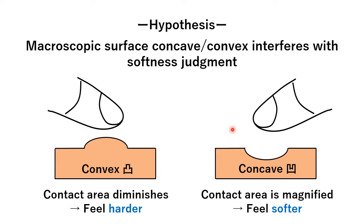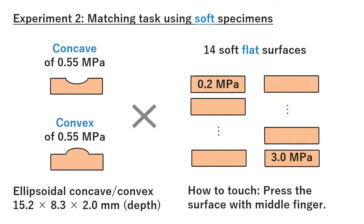The objectives of our study were to experimentally investigate these hypotheses. In the experiment, a matching task was conducted. The reference was a lava object with a concave or convex.